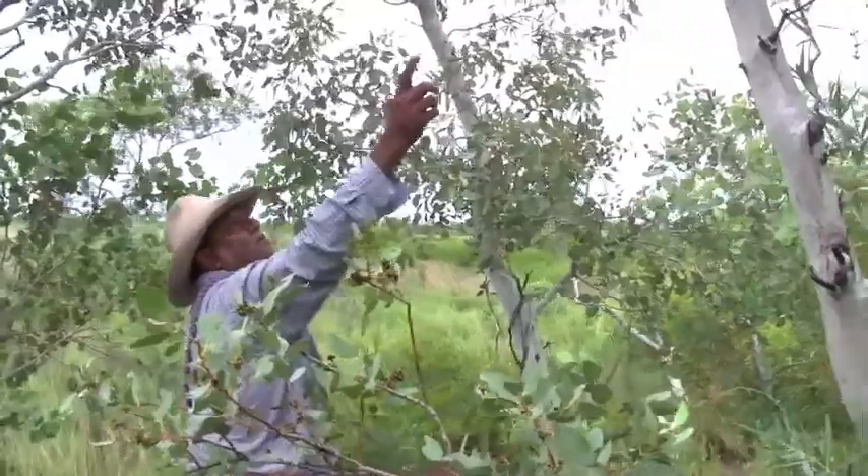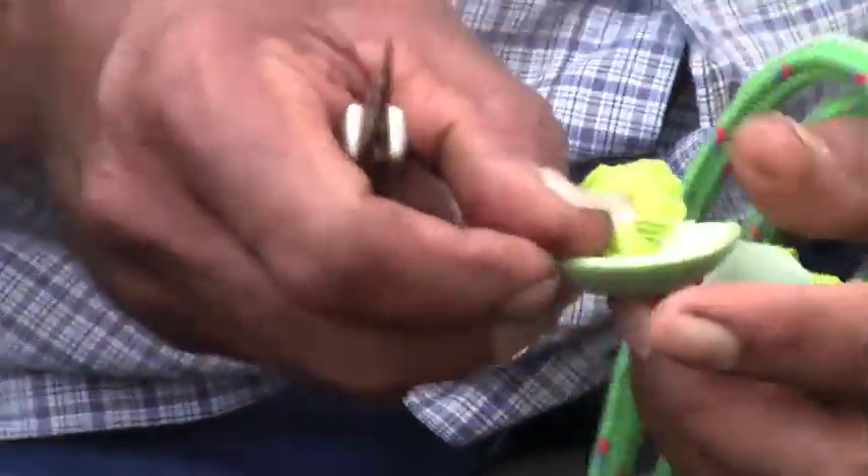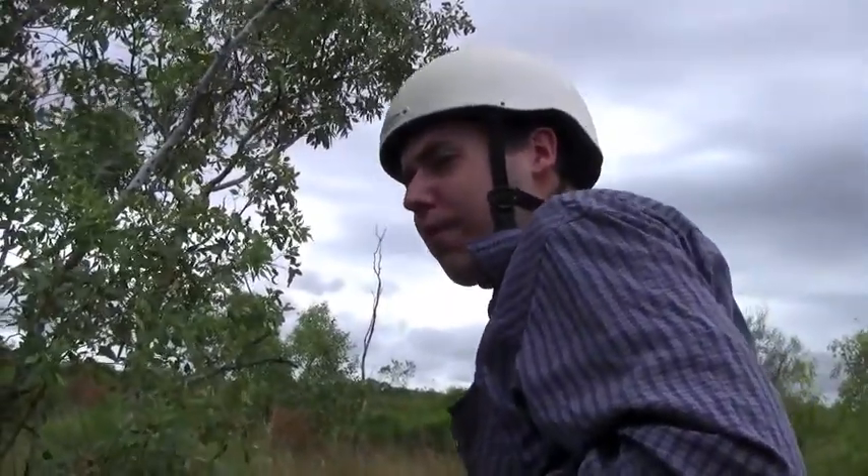Hmm. Fruity. Yeah, bark-like. Oh, that's where the bush banana is, see? You cut it in here. You open it like that. See the green bean. Not quite a banana. Not quite not a banana.